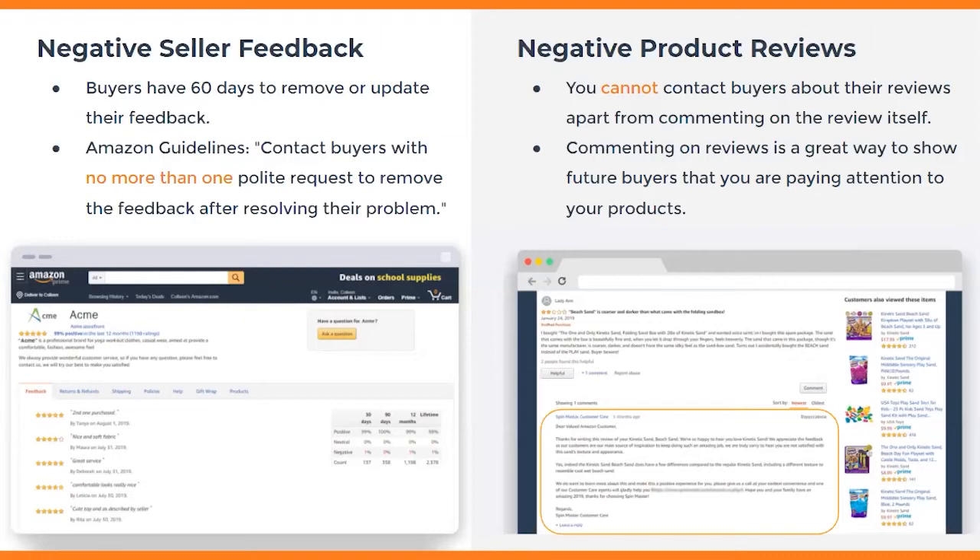This can be more impactful for sellers with smaller volume — one negative feedback out of 10 orders versus one out of 100 is much more damaging. So if you're a smaller seller, it's really important to work even harder, because one bad seller feedback can really hurt you. Buyers have 60 days to remove or update their feedback. I highly recommend having a notification process in place so you're alerted any time you get negative seller feedback. The sooner you respond and resolve the situation, the more motivated the buyer will be to update or remove it. Amazon does permit sellers to send one polite request to remove or update feedback.